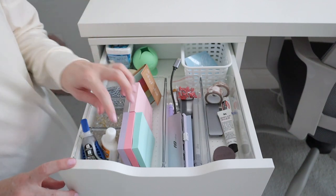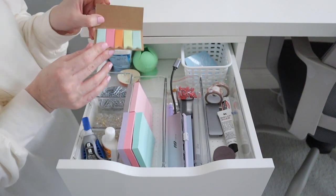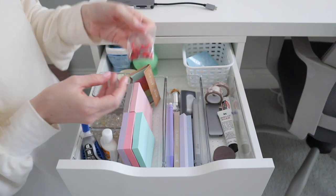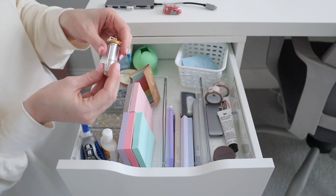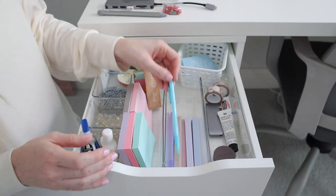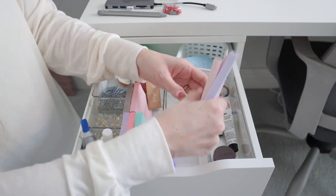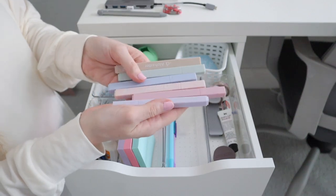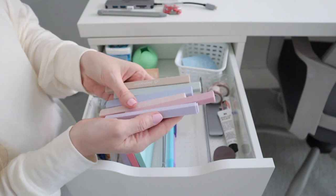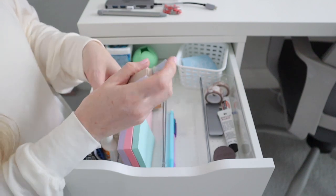I have paper clips, thumbtacks, whiteout, super glue, post-it notes, and little tag notes. This is an adapter for my MacBook. I have replacement blades for my Cricut and another blade as well. I also have my Apple Pencil for my iPad, mechanical pencils, and these highlighters which are so beautiful — I got them on Amazon and the colors are stunning. I've been using them a lot to highlight different things on my packing slips.